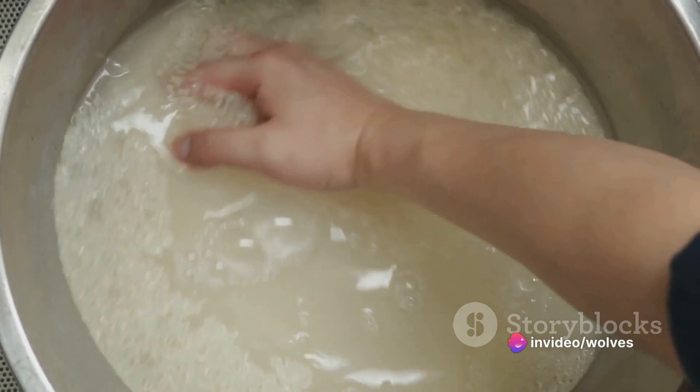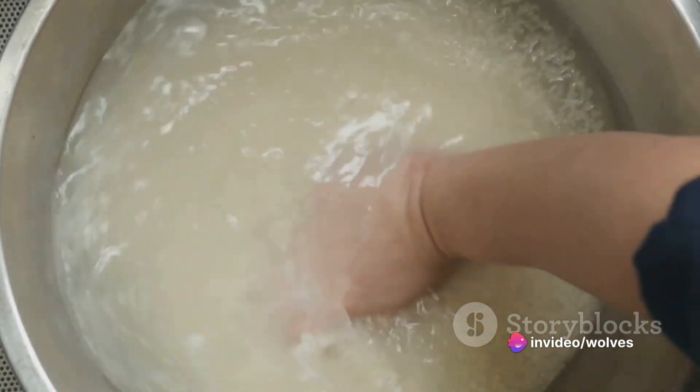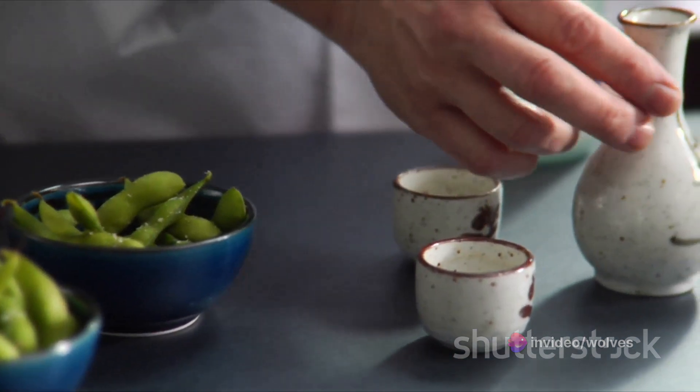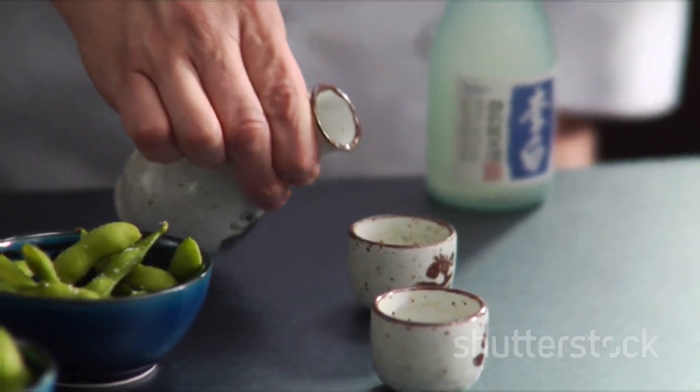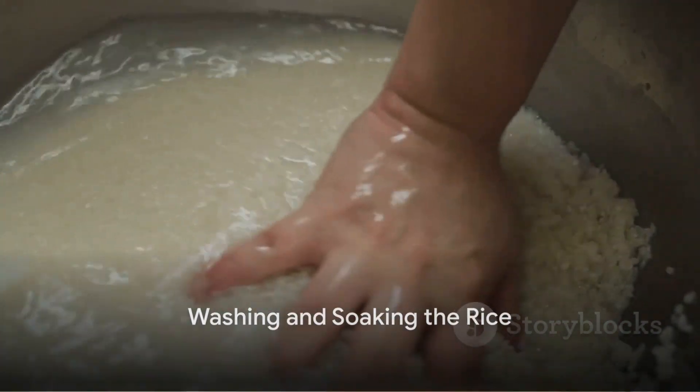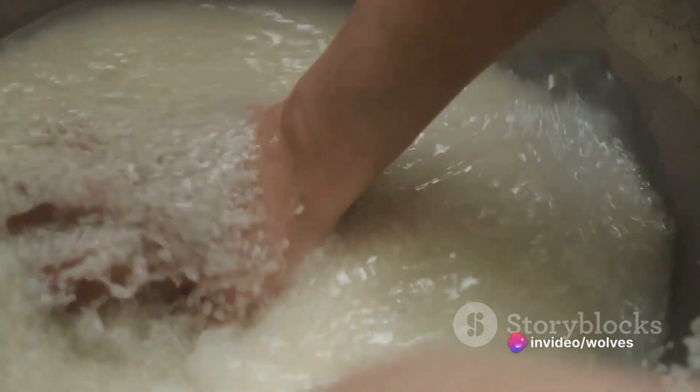Once chosen, this rice is polished — a process that removes the outer layers and leaves behind the starchy core. The degree of polishing isn't random; it directly influences the quality of the sake. After polishing, the rice goes through a meticulous washing process, purging it of impurities and excess starch.